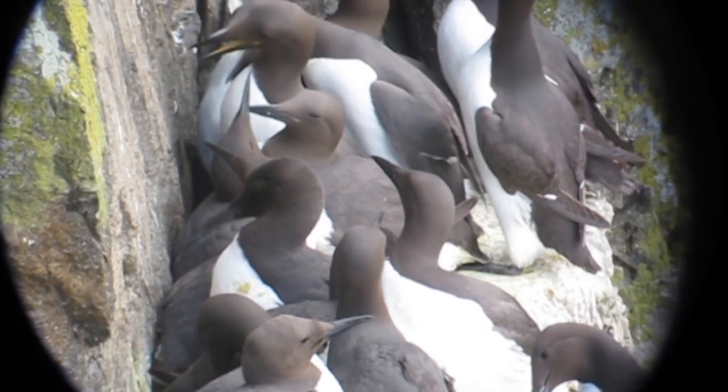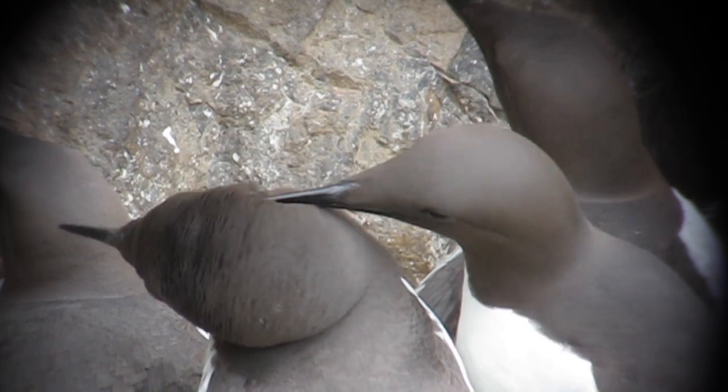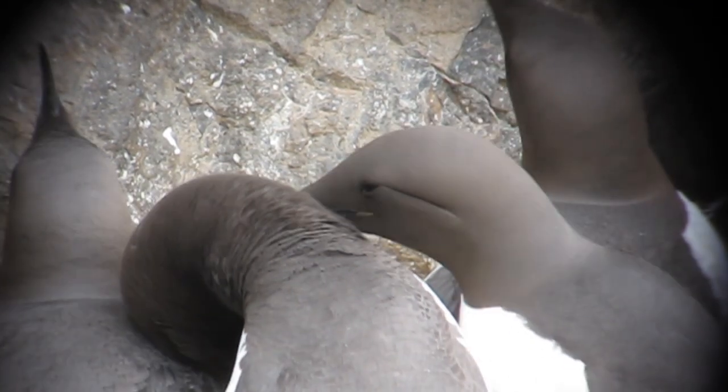The guillemot's social behaviour is complex, and one behaviour in particular that has always intrigued me is something called allopreening, where one bird preens another. They spend about 10% of their time doing this, so this behaviour is clearly important. The question is: what is its purpose?